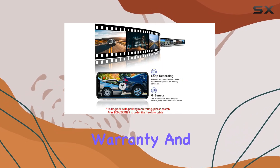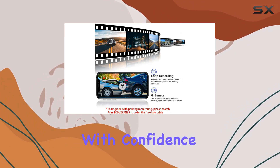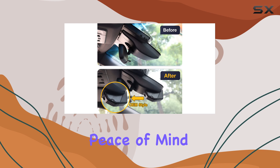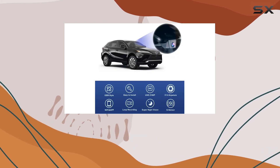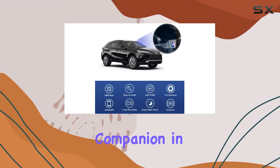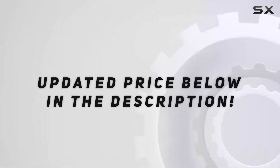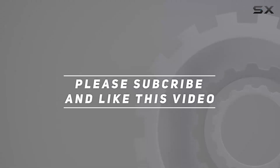With a one-year warranty and prompt technical support, you can purchase with confidence knowing that you're backed by excellent customer service. For the ultimate peace of mind on the road, trust the Fit Camps 4K dash cam to be your safety companion in your Toyota Venza 2021-2024. Check out the video description for updated pricing, and thank you for watching.